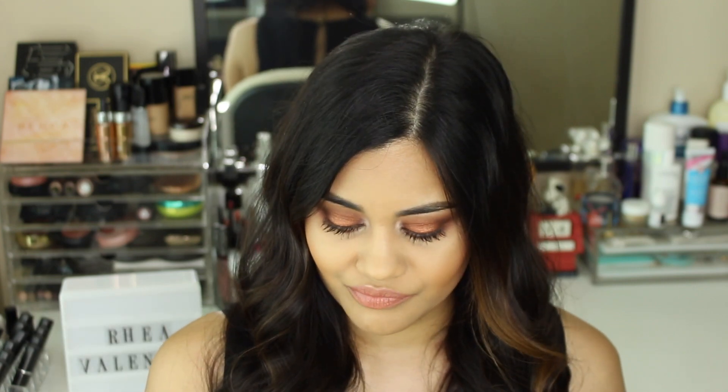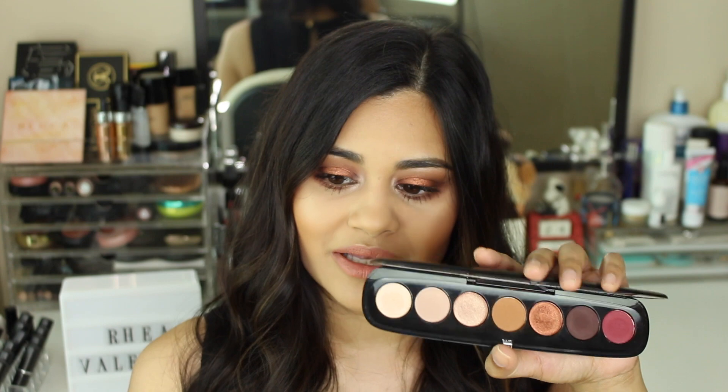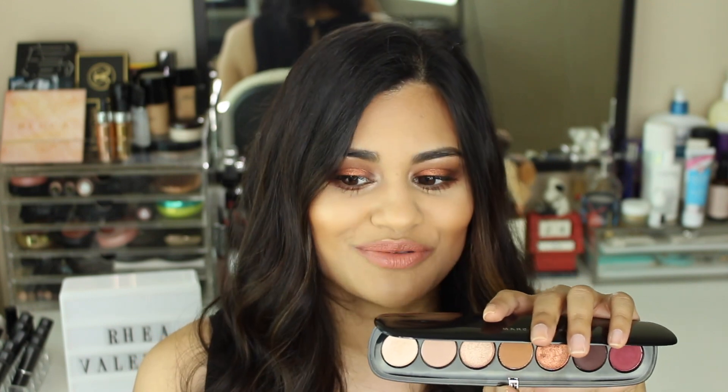Overall I do think it's a good palette. Do I think it's worth the $64 price tag? I do not. The reason is that there are other eyeshadow palettes on the market with comparable quality at a much better price point. The Anastasia Beverly Hills Modern Renaissance palette is very comparable in terms of quality and blendability, so I think that one is a lot better value for money.